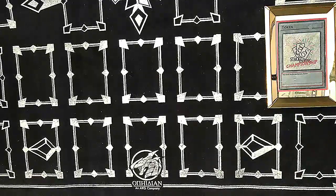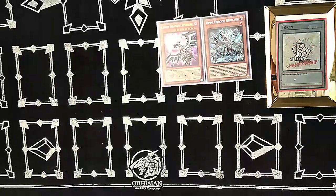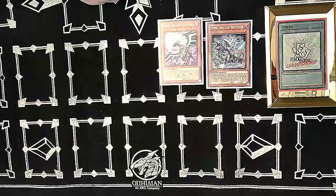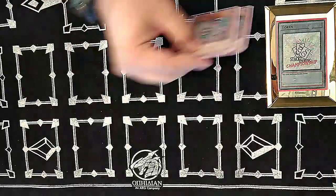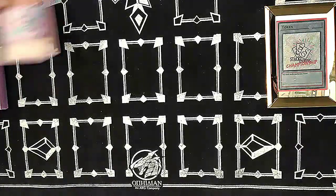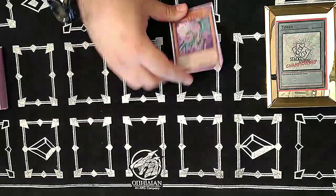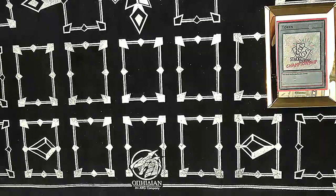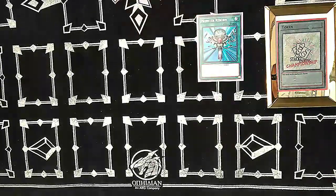We also play Omni Dragon Brotaur and Levianeer — these two are MVPs. Brotaur being able to special summon itself made Dragon Shrine a bit better. Levianeer got even cheaper with the gold reprints; it was seven dollars when I was building the deck.